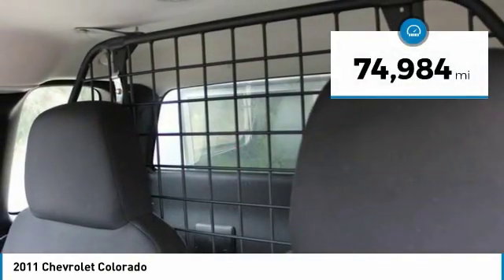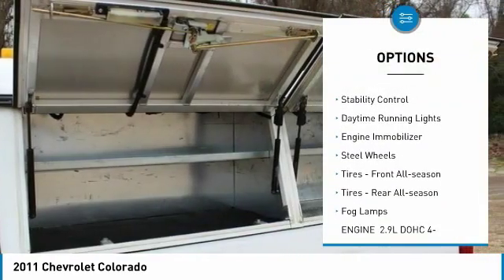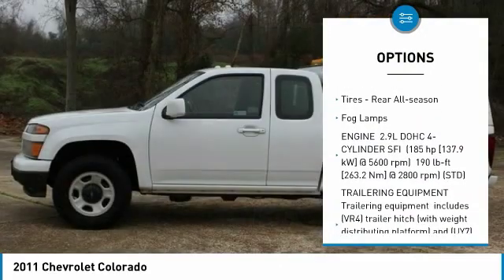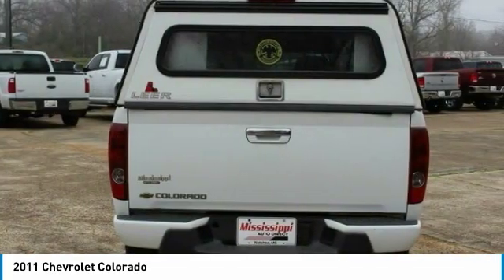This vehicle has less than 75,000 miles. Here are some of this vehicle's great options: four-wheel drive, bed liner, traction control, stability control, daytime running lights, engine immobilizer, steel wheels, front all-season tires, rear all-season tires, fog lamps.